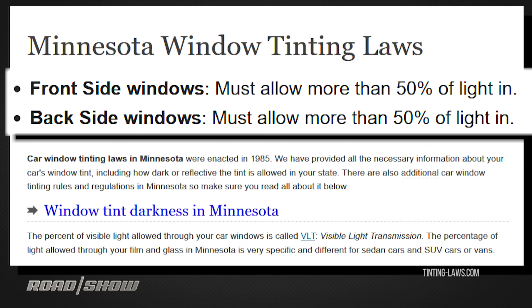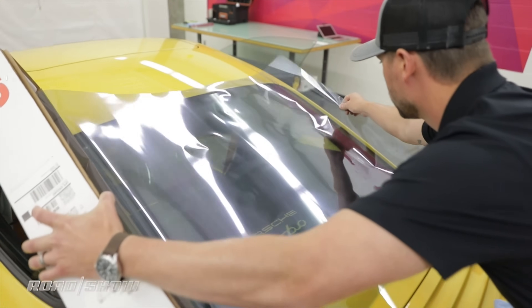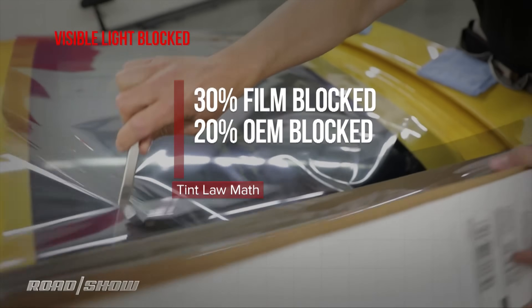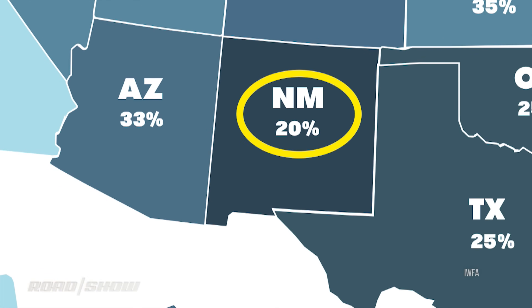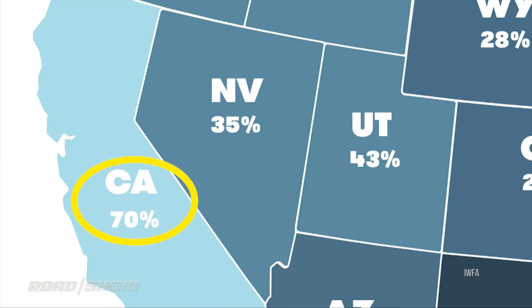For example, in the state of Minnesota it's net 50. What that means is that you start with a window at a visible light transmission, and you add the window tint or window film on top of it — the net result has to be 50% or higher visible light transmission to be legal. That Crystalline 70 allows 70% of visible light to pass, so 30% is blocked. Well, add that 30 to a car with 20 from the factory, and now you've got 50. Well within the law in New Mexico, just legal in Minnesota, and breaking the law in California.